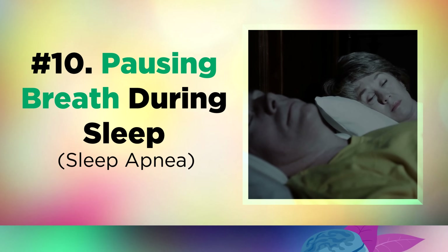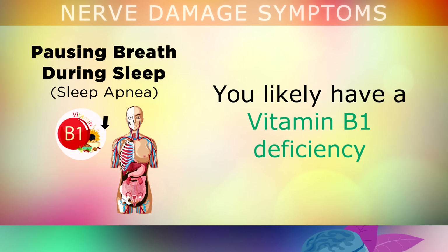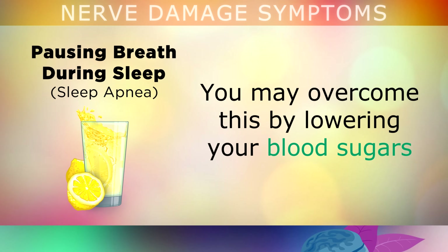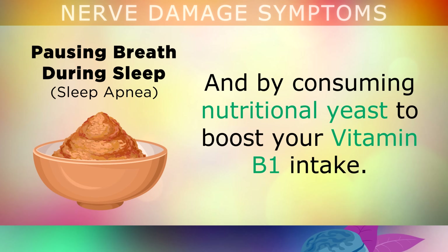Symptom 10 is pausing your breath during sleep. If a loved one tells you that you stop and start breathing intermittently when you sleep, you are very likely to have a vitamin B1 deficiency, which is causing problems with the phrenic nerve that controls your diaphragm and breathing. You may overcome this by lowering your blood sugars. You can also start consuming nutritional yeast to boost your vitamin B1 intake.